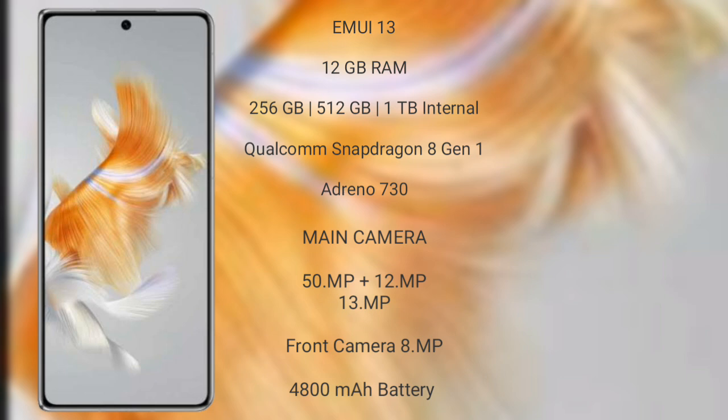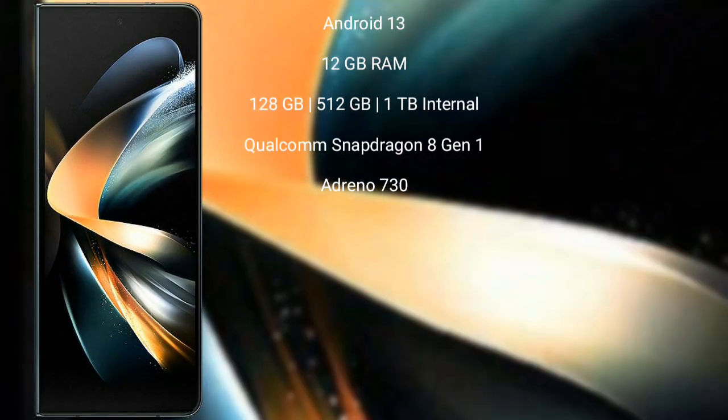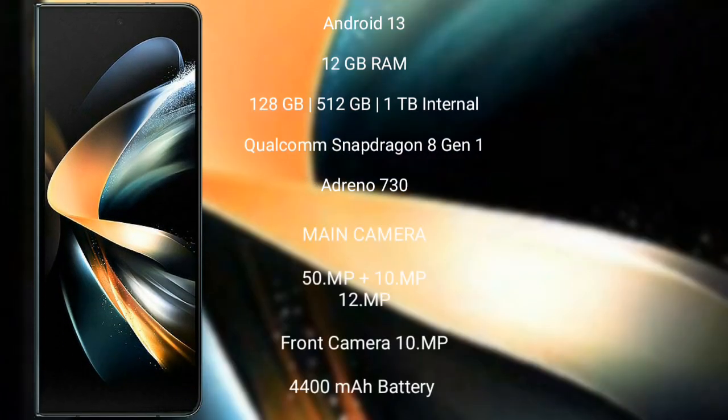The Huawei Mate X5 has a 4800mAh battery with 66-watt fast charging support. The Samsung Galaxy Z Fold 4 runs on the Android 12 operating system.